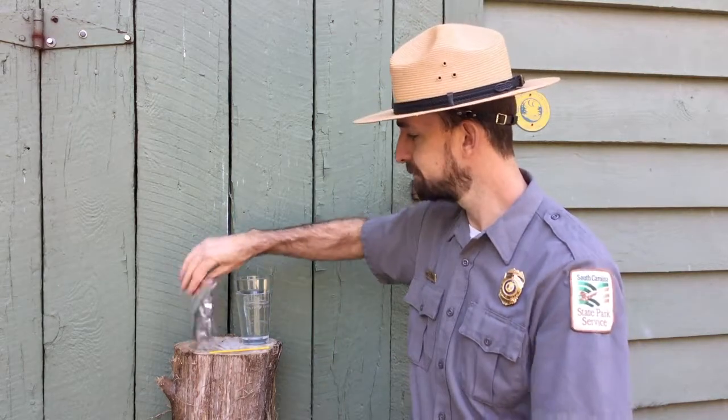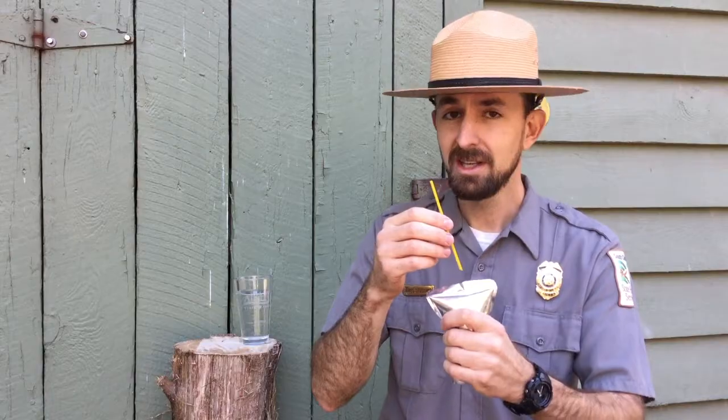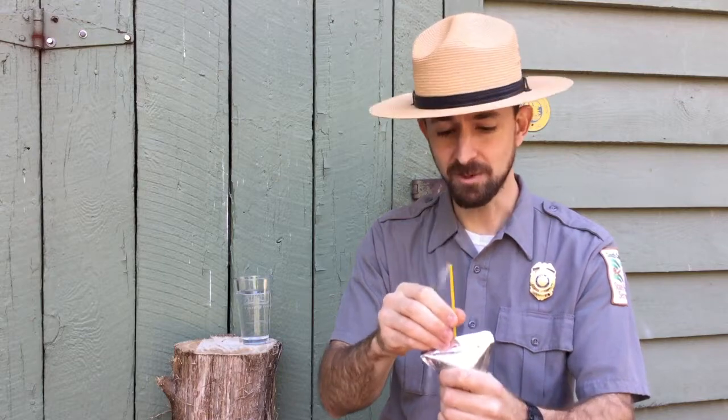The simple answer to the question is pressure. The aquifer that supplies the artesian well is under pressure. Think of a juice pack under pressure. If we put a straw into this juice pack under pressure — or should we say if we drill a well into an aquifer under pressure — what happens? We have an artesian well.